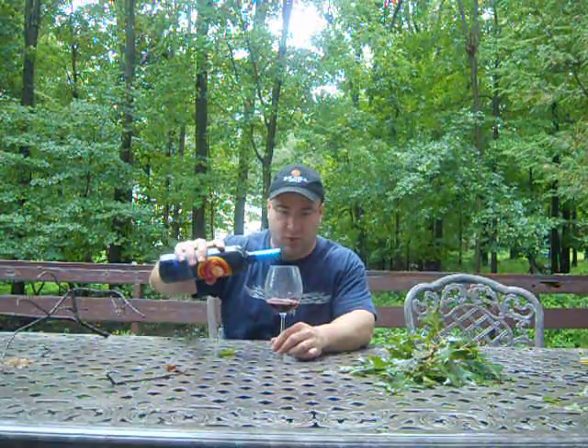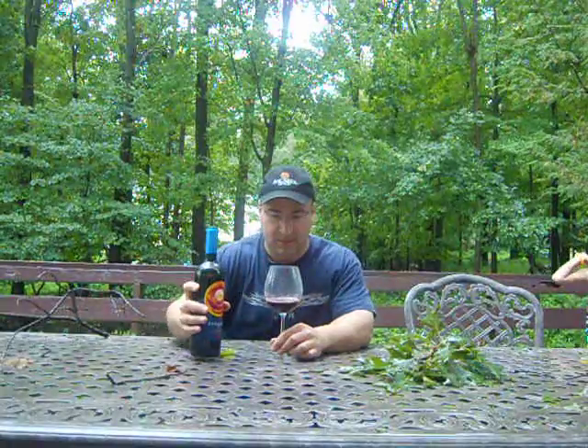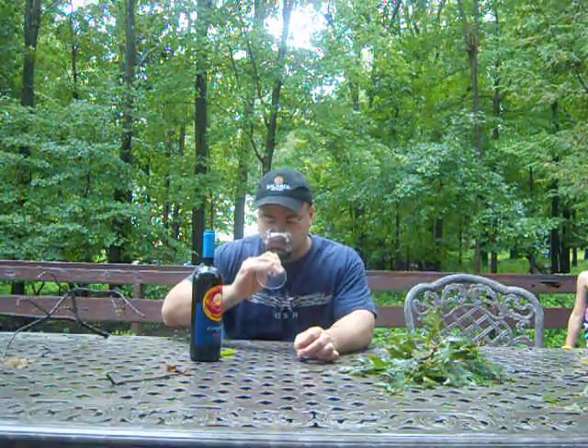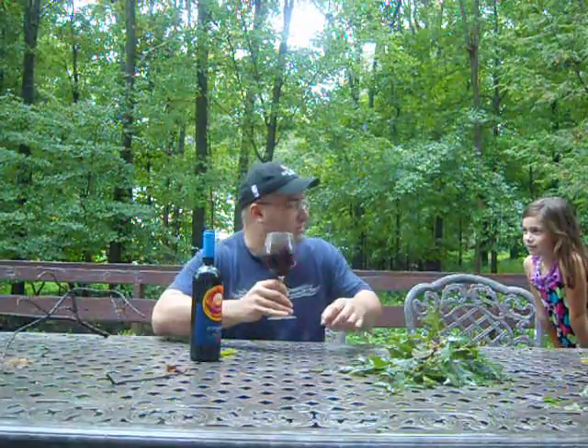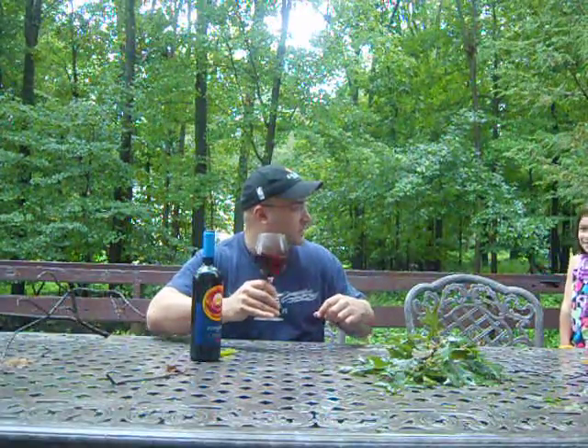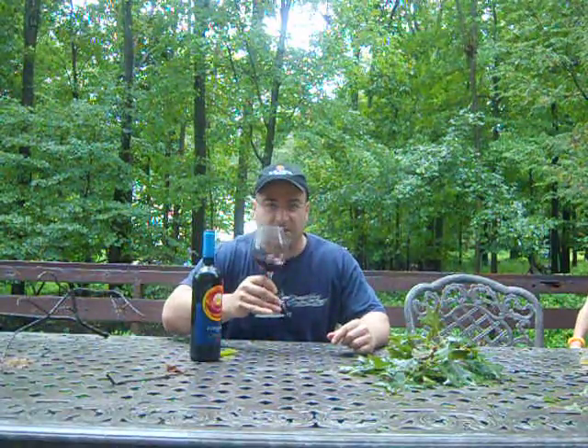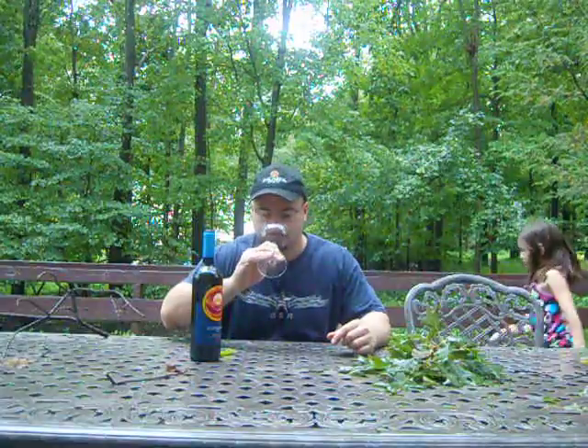Now, even though there's some rainwater in here it might affect it a little bit, but it's pretty dark. Smells pretty good, right? What are you guys doing out here? You should go inside — it's very windy and rainy out here because I'm making a video.